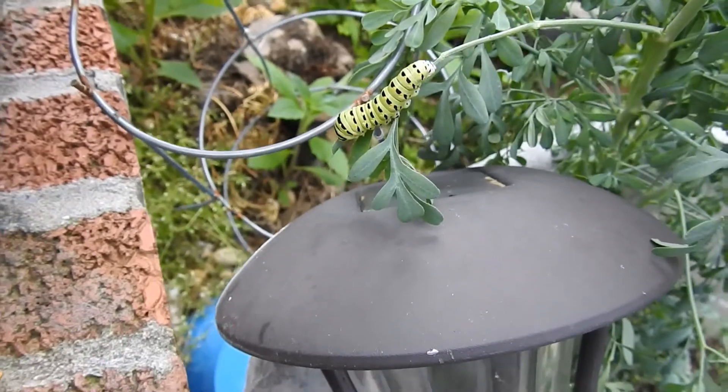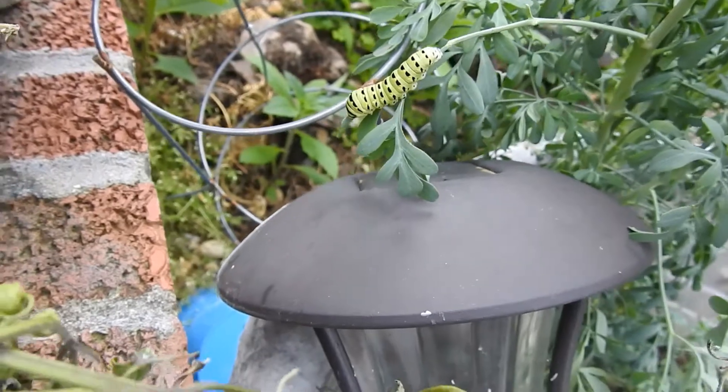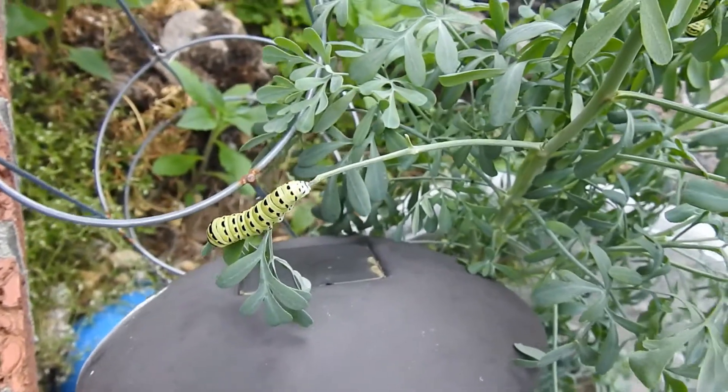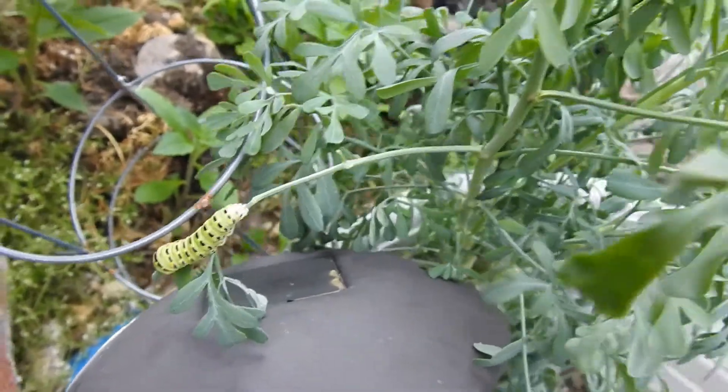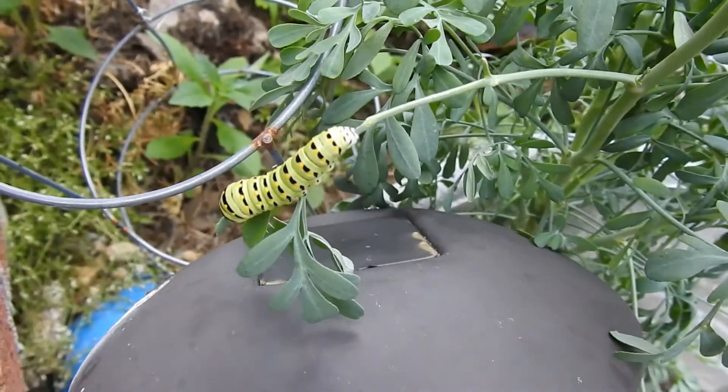They also feed on Queen Anne's lace and so forth as well. It's a very cool butterfly and very easy to raise. One of the easiest things to notice is you can plant almost anything — dill, fennel, or whatever, although native plants are much better. This is not a native plant, but here they are growing on it — anything in the carrot family and they'll grow on it.